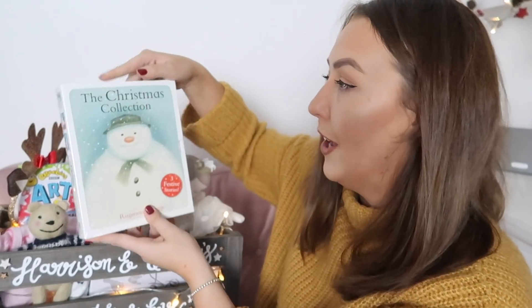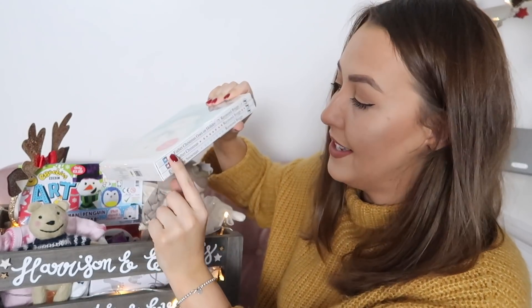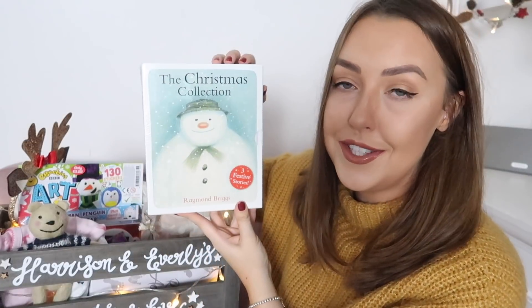One thing I do like to do is buy a new Christmas book every year — I think there's something so special about Christmas books. Because I've got two children this year I decided to pick up the Christmas collection by Raymond Briggs, which actually has three books inside: Father Christmas Goes On Holiday, Father Christmas, and of course The Snowman.